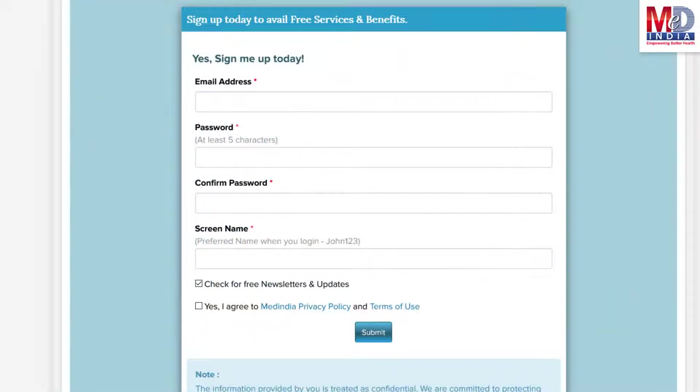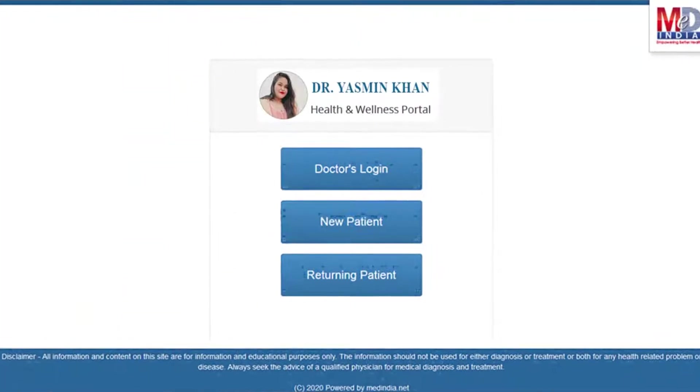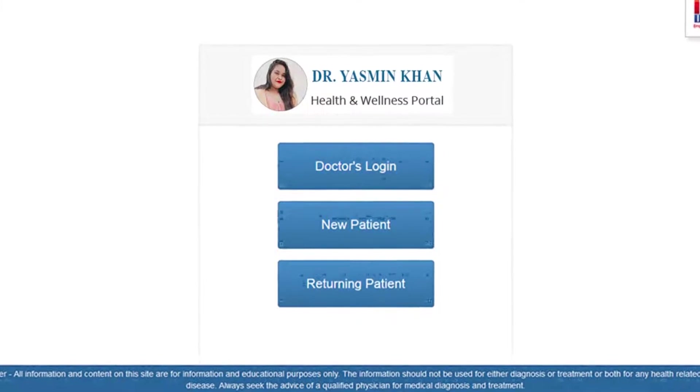This will require email verification — follow the given steps. All returning members and MedIndia's members can log in with their username and password.